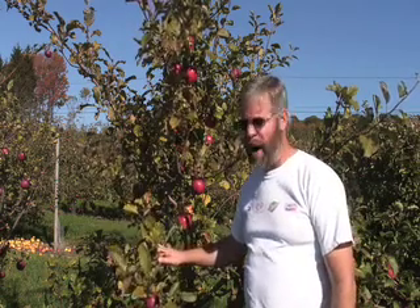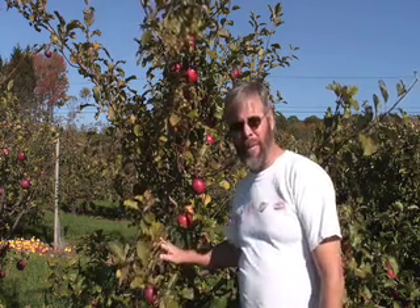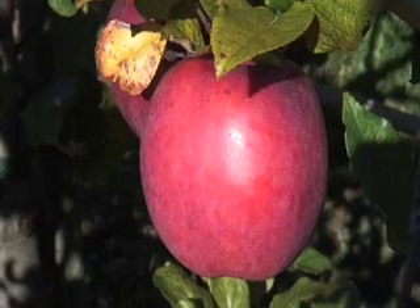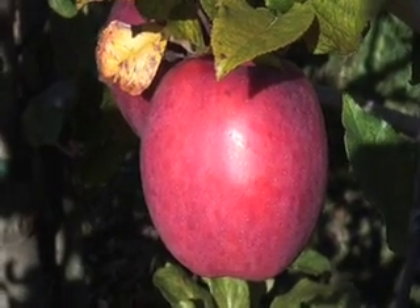Now let's go look at the other one that I want to talk about today. Here's the other scab resistant apple — this is Nova Spy. I'm admittedly a little late on picking this one; it's probably already about the end of September. Nova Spy has grown up in Nova Scotia quite a bit. They claim it's very similar to Northern Spy in terms of processing, using it for baking, etc.